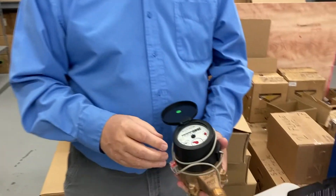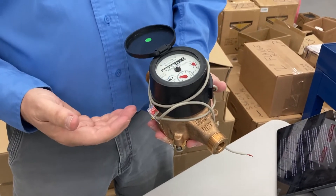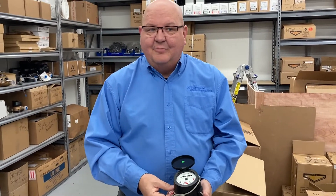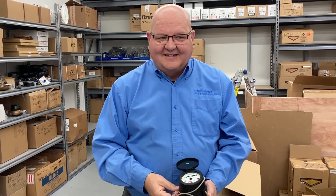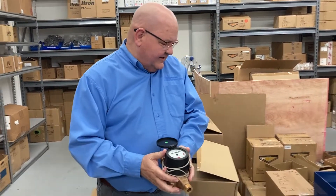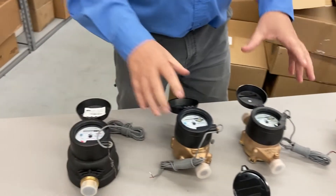The next one we want to feature is from NMT — this is their PD mag model meter. It has pulse output, so even though you may not need it now and simply want to read it directly, this may be good to buy into your meter because in the future you may want to connect it to a remote meter reading system. This meter is also in stock, outdoor rated, and is priced at $150, including those meter couplings.